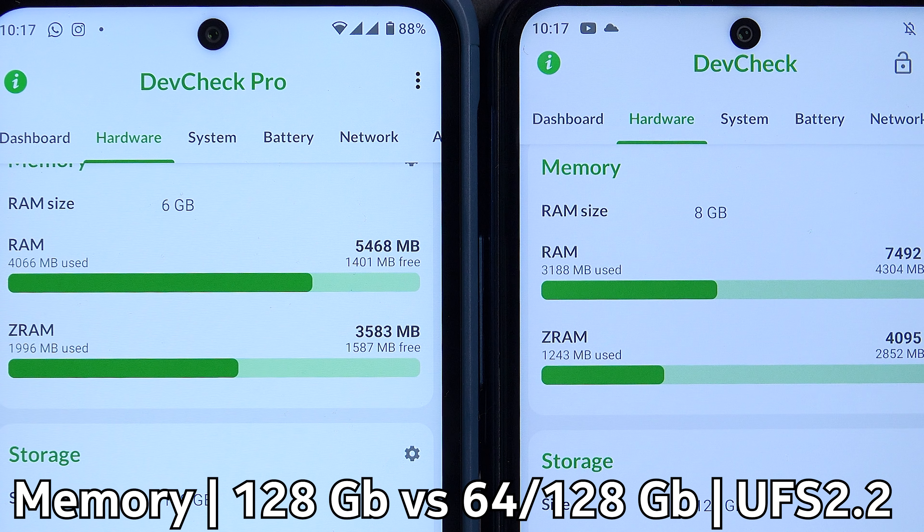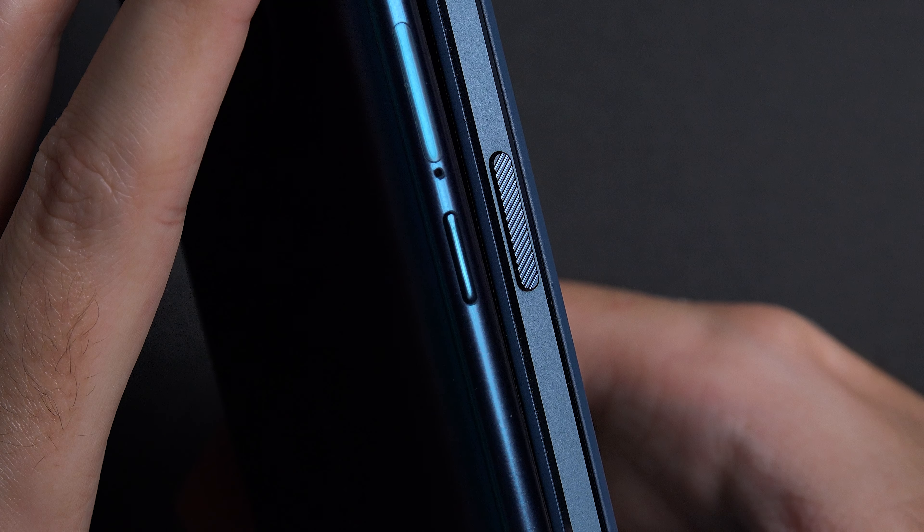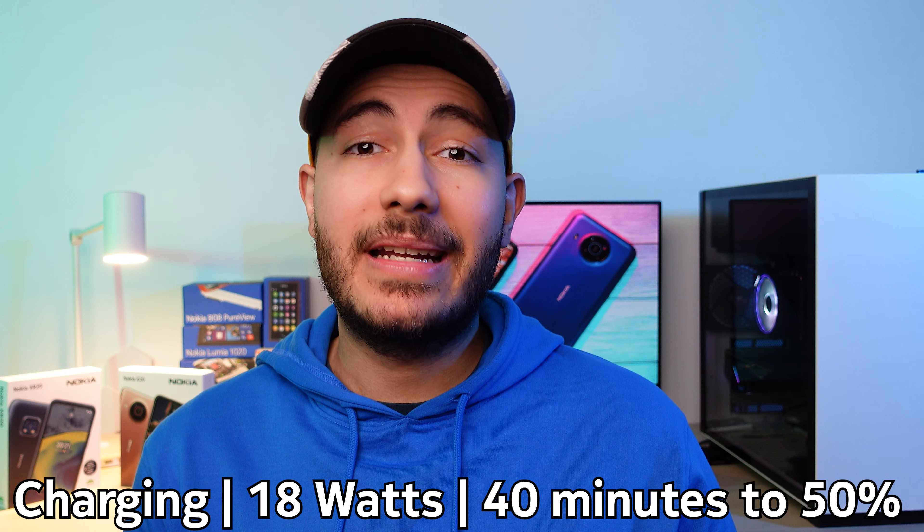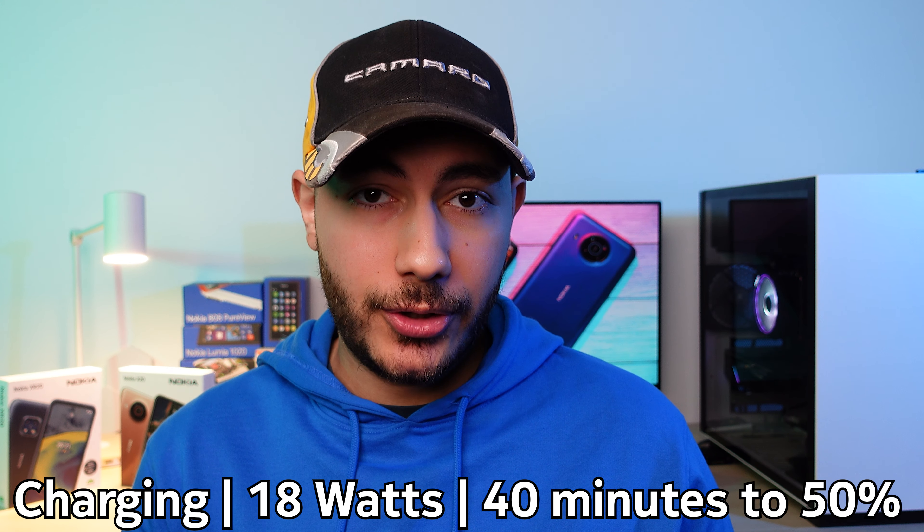In contrast, the XR20 is a lot more interesting. It offers a very similar base experience to the X10 and X20, so some spec hunters might be confused as to why it costs a lot more. But once you start digging a bit deeper, the picture becomes a lot more clear.